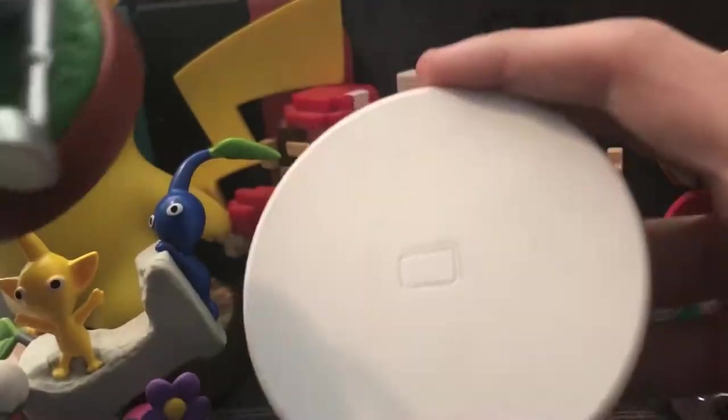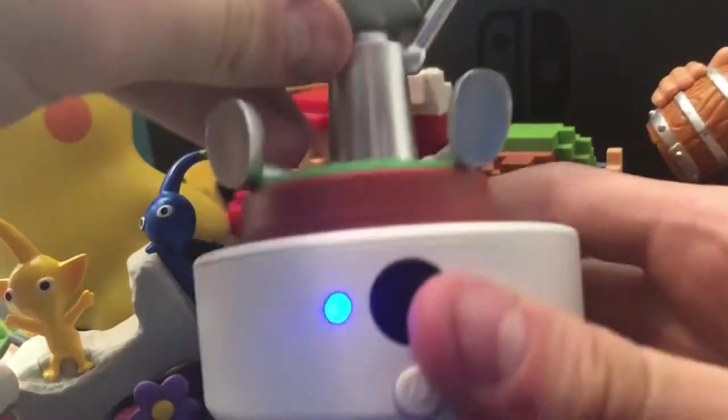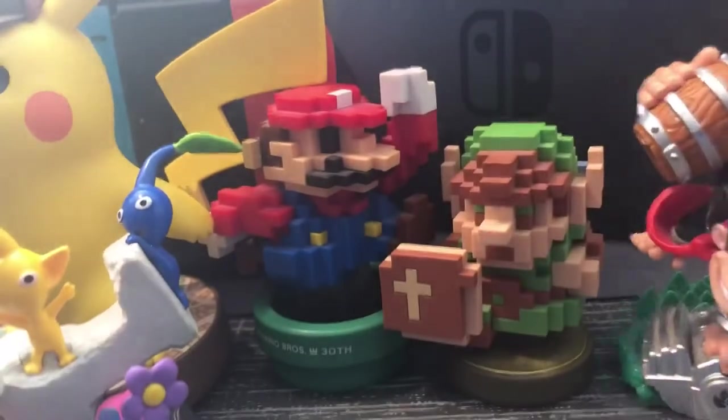Next up we have the NFC reader. We can turn this bad boy on — it's pretty much just an NFC reader for a 3DS that wasn't a New Nintendo 3DS. I didn't have a New Nintendo 3DS so I had to buy one of those. Next up we have the Skylanders Dark Donkey Kong. You can see it says 'amiibo' on the bottom. I love Skylanders — I saw that they made a Skylanders amiibo and I was like, 'Holy crap, look at this dude.'